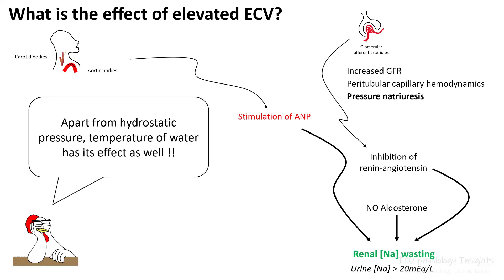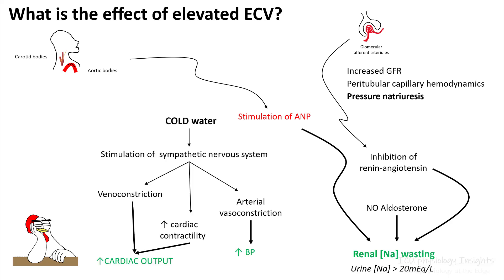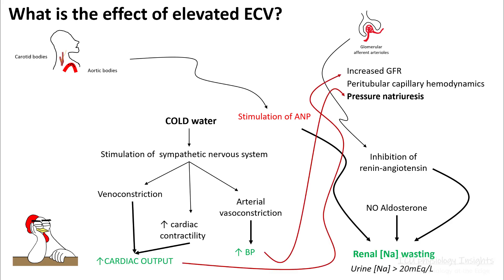Apart from the hydrostatic pressure, the temperature of the water has its effect as well. If you are immersed in cold water, instead of inhibition of the sympathetic system, you will have stimulation of the system. That will result in venoconstriction, increased cardiac contractility, and arterial vasoconstriction. And this will stimulate your renin-angiotensin system, resulting in more renal salt wasting.